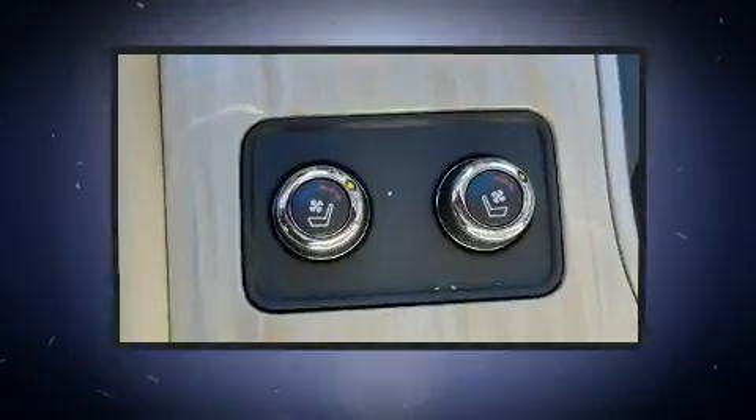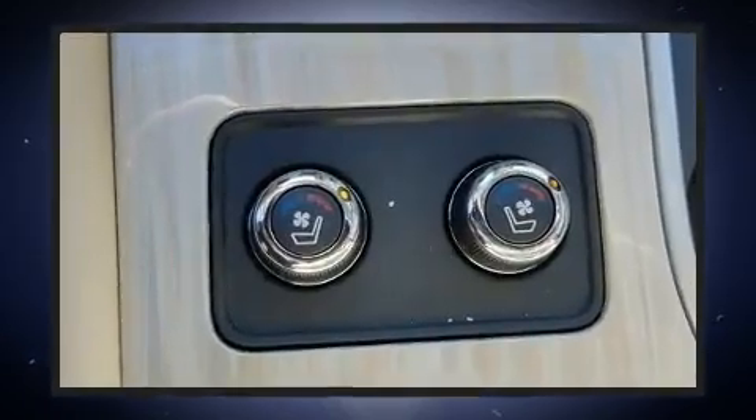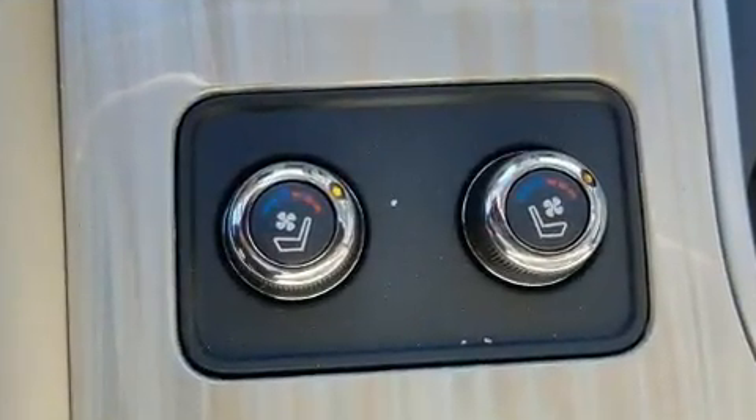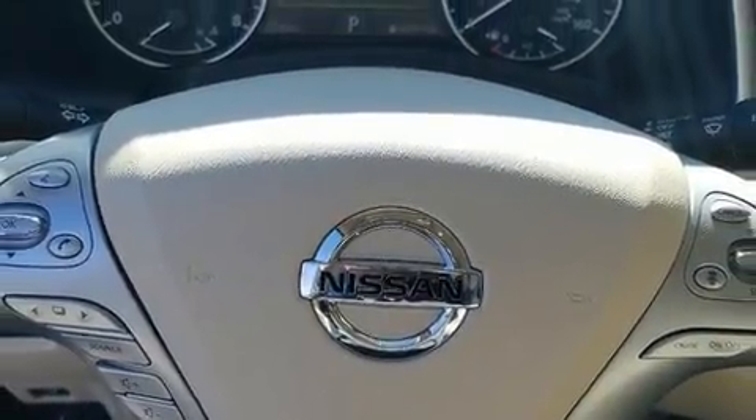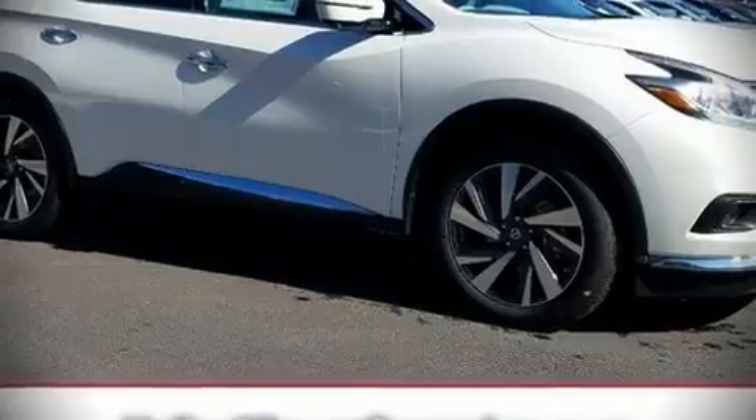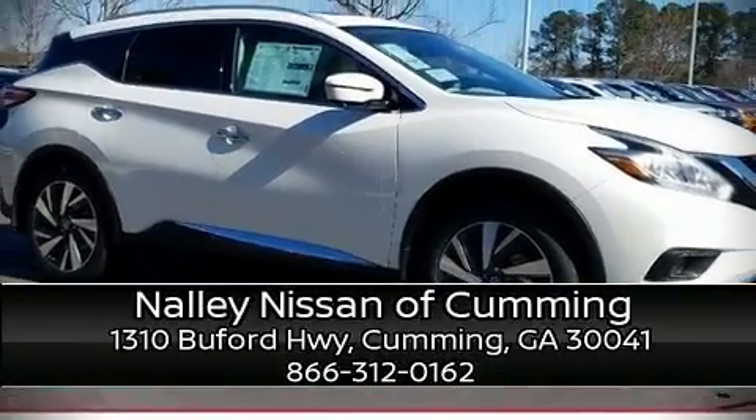Adaptive Cruise Control maintains a preset distance behind the car ahead of you, simplifying highway driving and enhancing safety. Our experienced sales staff is eager to share its knowledge and enthusiasm with you. Come on in and take a test drive.